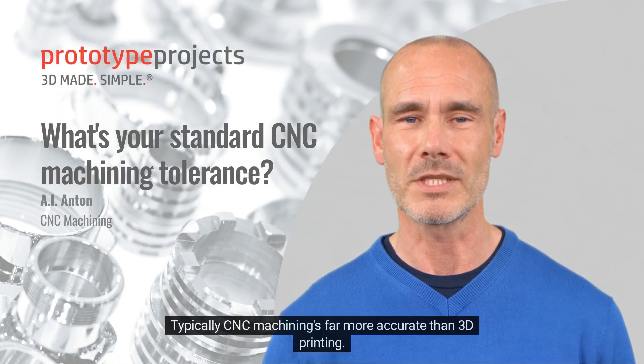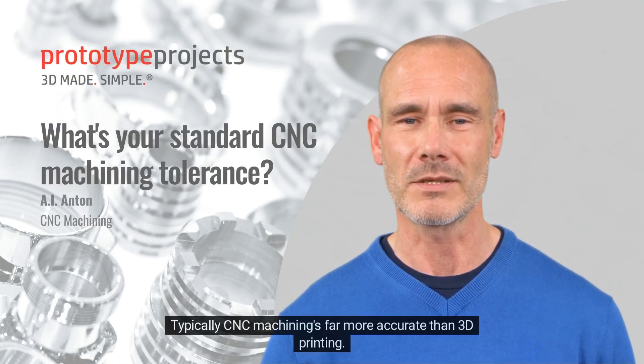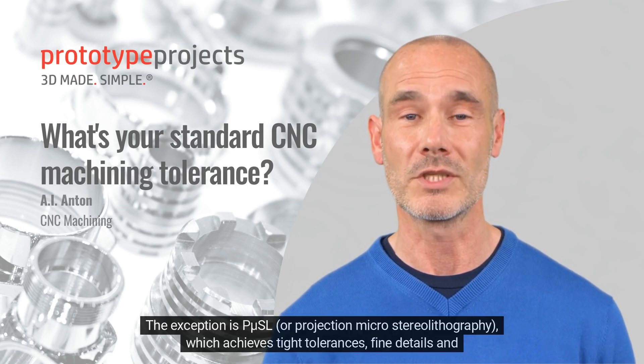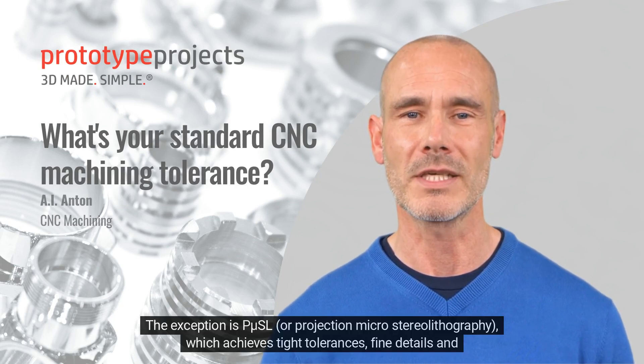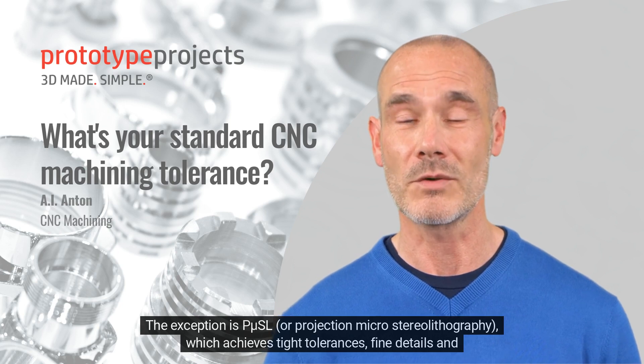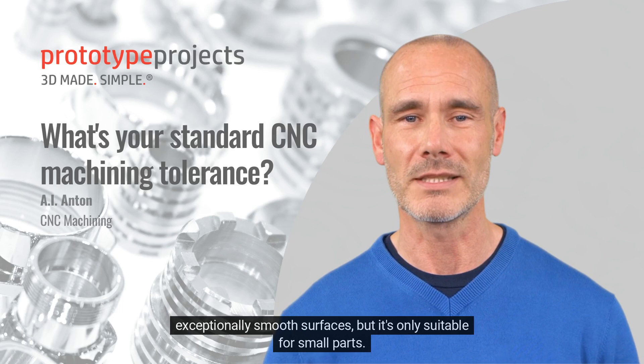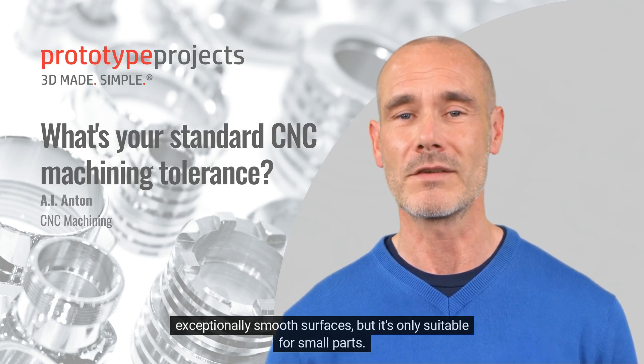Typically CNC machining is far more accurate than 3D printing. The exception is PµSL, or projection micro-stereolithography, which achieves tight tolerances, fine details and exceptionally smooth surfaces, but it's only suitable for small parts.